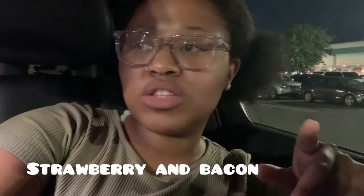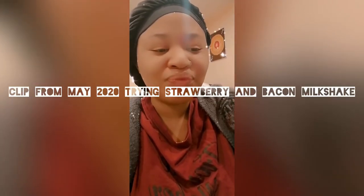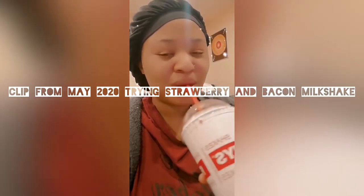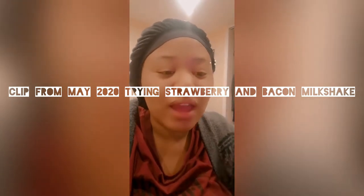Today we are at Five Guys. I've had Five Guys before. I think today I'm gonna try their bacon cheeseburger. And I'm going to try their milkshakes. I had one with bacon inside before — I don't remember exactly what was in it. This one is the type of milkshake with real strawberries inside. I'm down for weird combos, but nah.